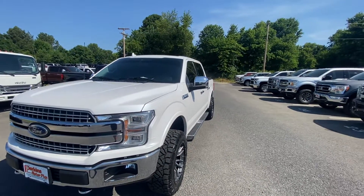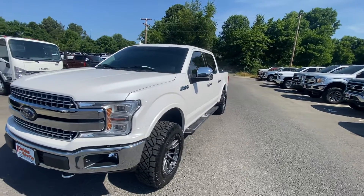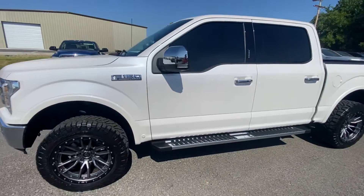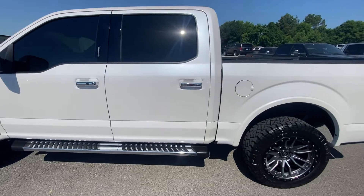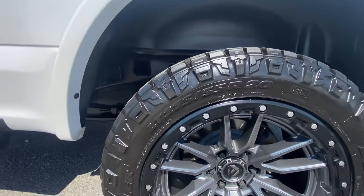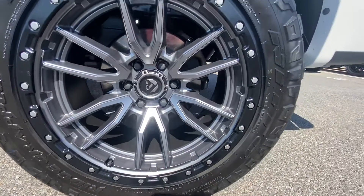Just looking down the side of the vehicle, just to show you there are no dents or scratches in the body. We'll just come on around. It has nice fixed running boards on it that match the truck well. I'll show you all four wheels just to show you there's no curb rash or anything — these things are literally brand new and they look awesome.